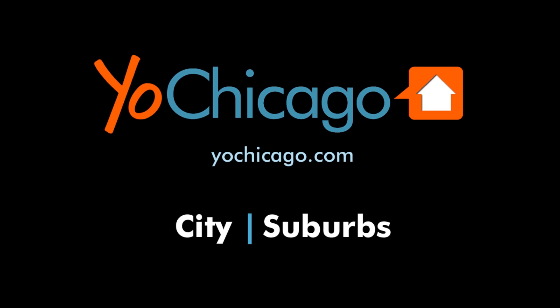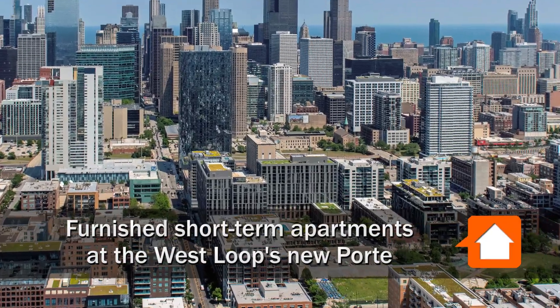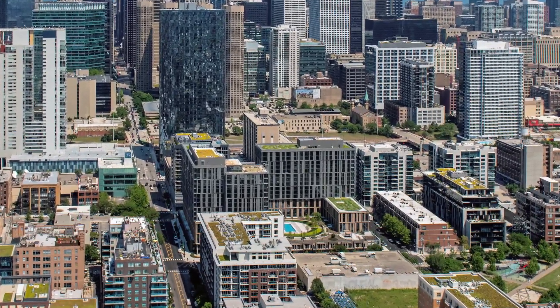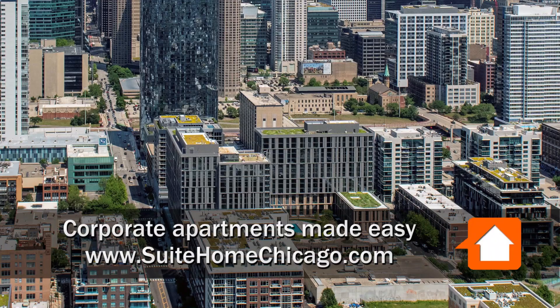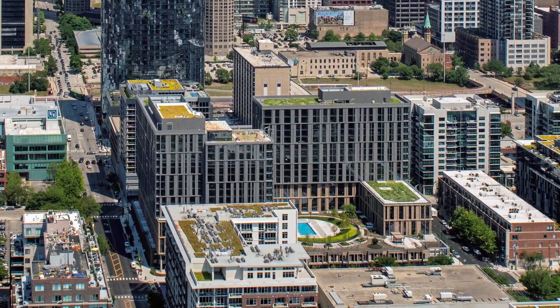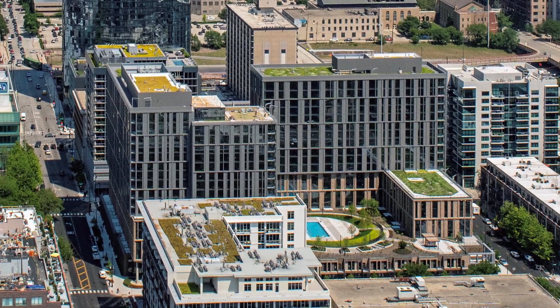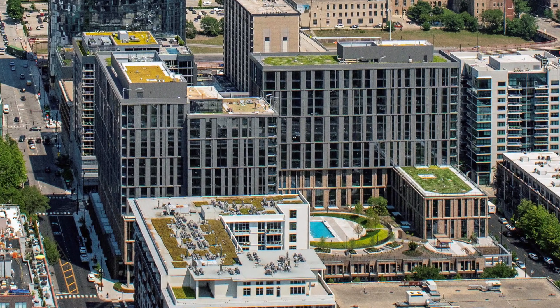This is Joe from YoChicago.com. I'm headed to a location in the sizzling hot West Loop that's across the street from Mariana's Grocery and Mary Bar, Tunley Park, and a short walk from Randolph Street's Restaurant Row for a tour of one of Sweet Home Chicago's short-term apartments at the full-amenity New Port.